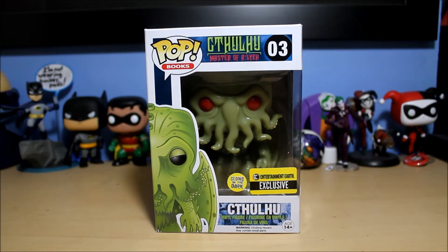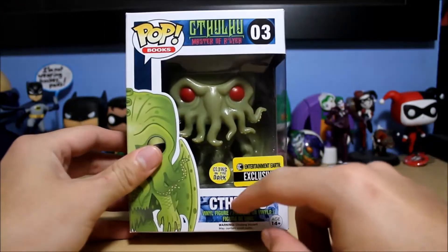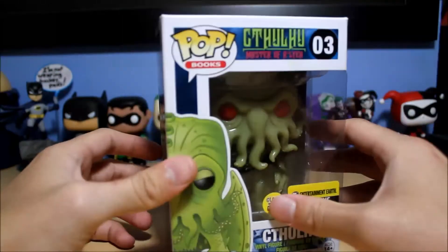Hello everyone, welcome to another Funko Pop unboxing video. Today we have the Entertainment Earth exclusive Cthulhu pop figure, which also glows in the dark.